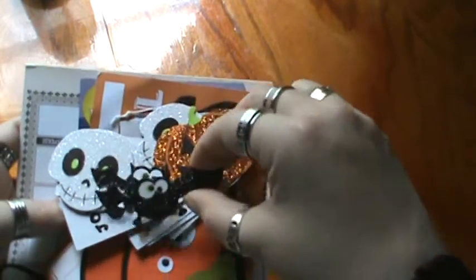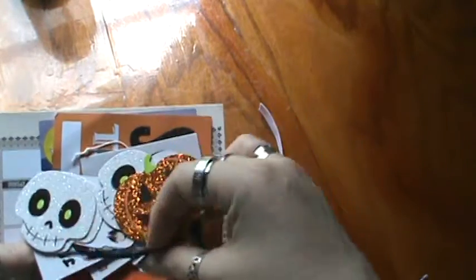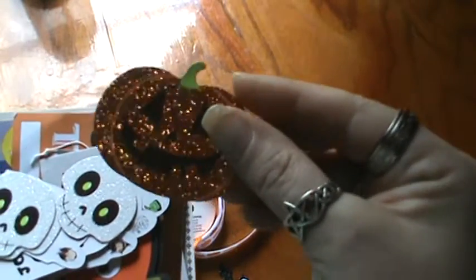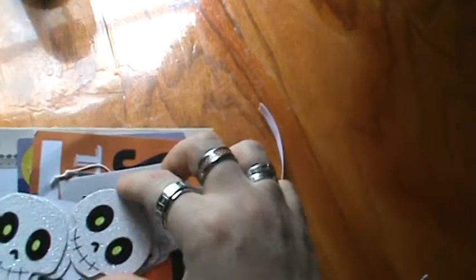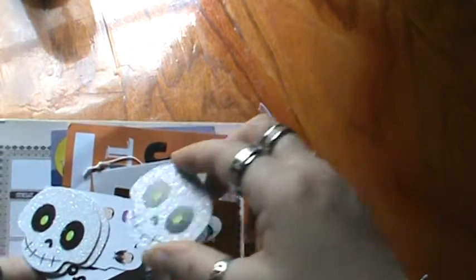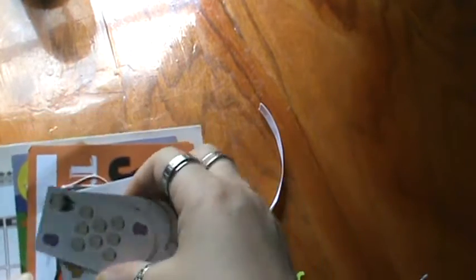Oh my gosh! Look at how sweet these little cookie bats are. I love them. And the pumpkin. They're all glittery and super, super cute. And these skulls are by far my favorite — I love skulls. They're super adorable. And she gave me three. These I will be hoarding for a while.